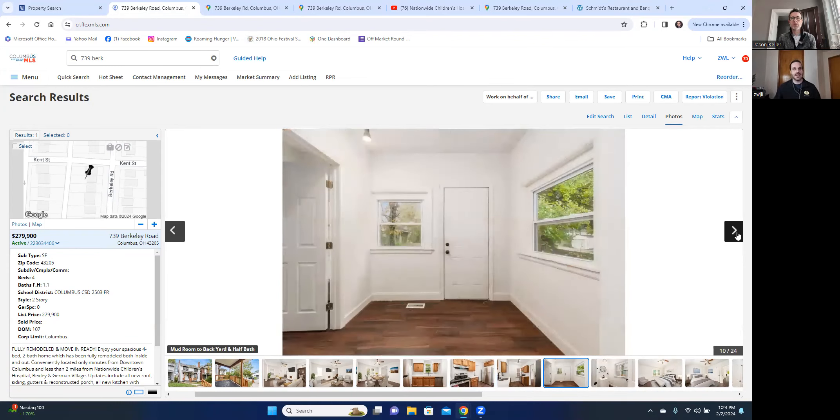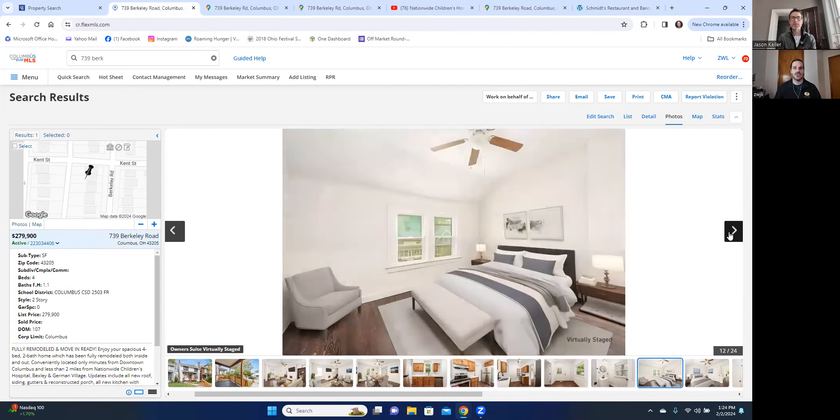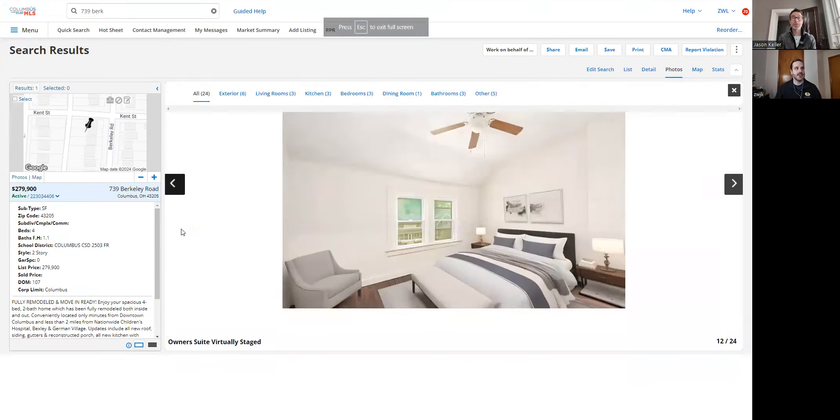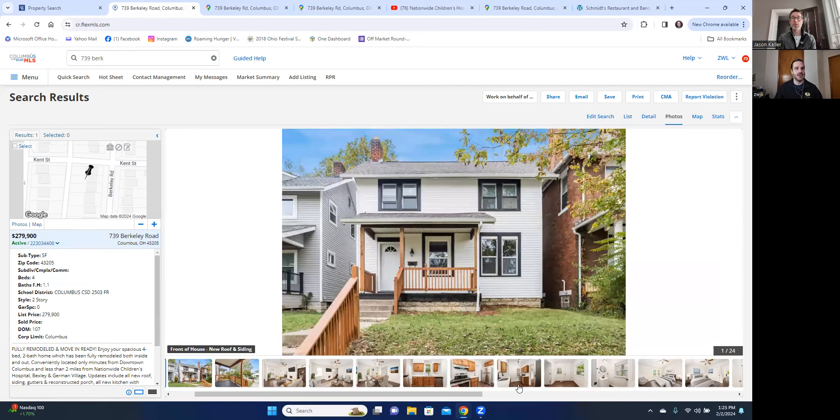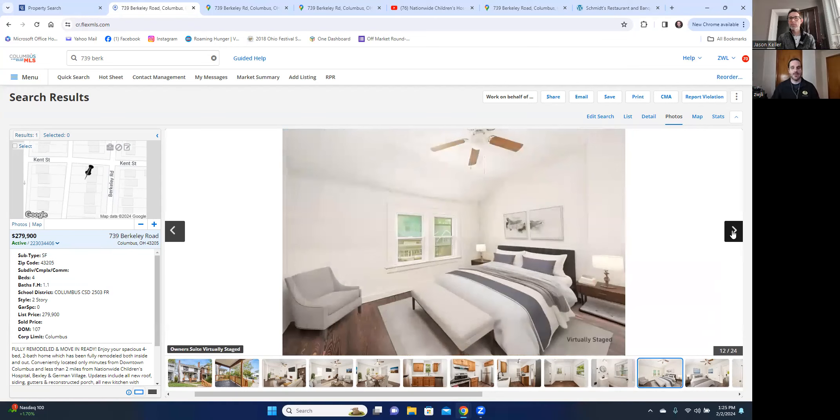Right off the back of the kitchen, there is a large mudroom that we ended up converting and splitting in half and adding an additional half bath to the house, which I think really assisted in opening up that area and putting a little bit more utility there.